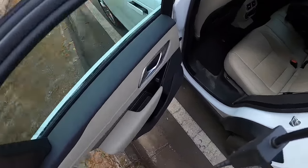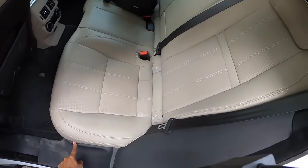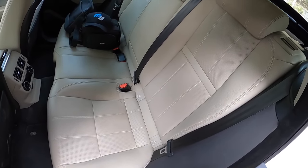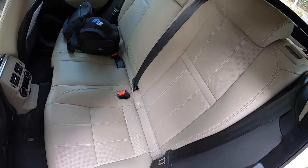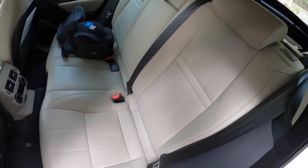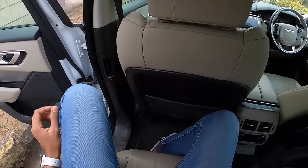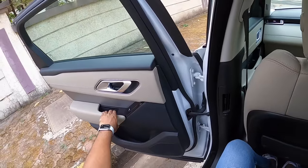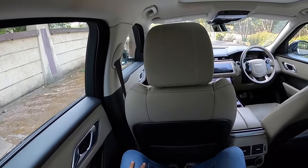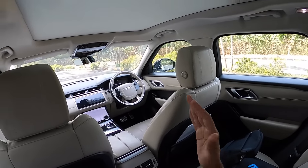The rear door pockets are decent-sized. You can adjust the recline angle of the backrest by pressing a button — it also has a powered backrest which is a nice touch. Getting inside you realize this is less SUV and more sedan, because the window line is quite high and the window area is small, so it doesn't give you a great view of what's around and doesn't feel particularly airy.